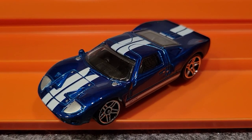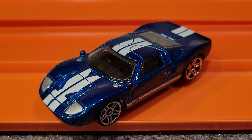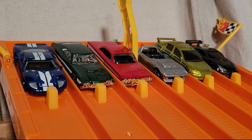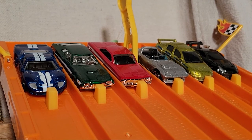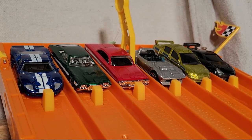The Ford GT40 took race number two — that was an incredible finish-line wreck, really fun to watch. Our Fast and Furious cars are lined up for race number three. The blue Ford GT40 has taken the first two races — one more win and he moves on to the finals.